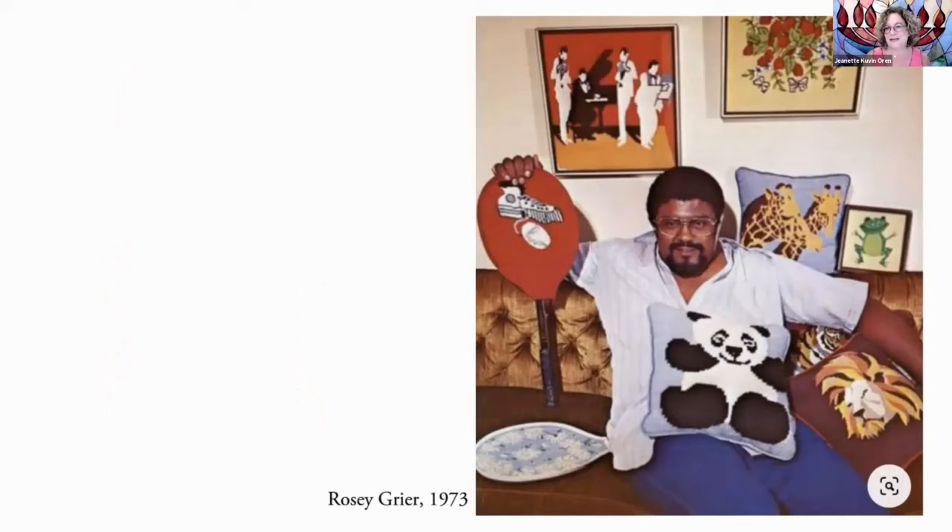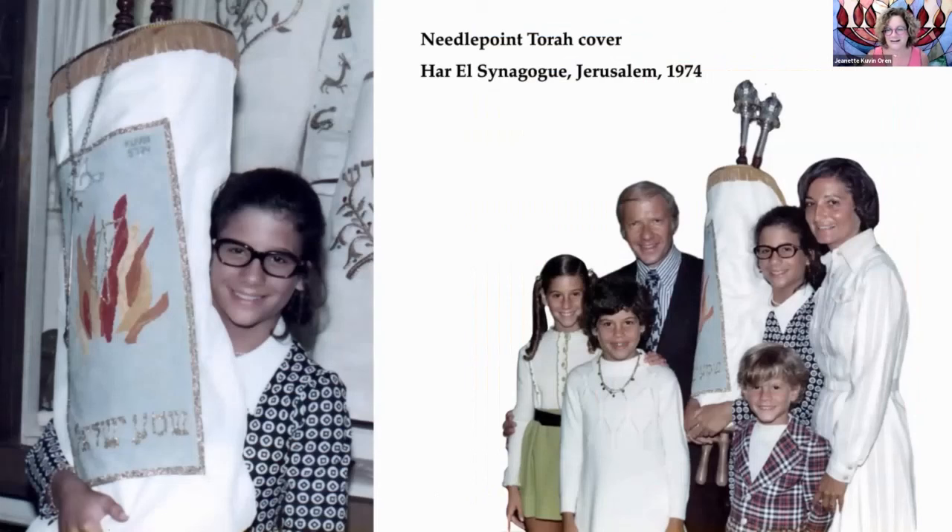In the 1970s, the football player Rosie Greer popularized needlepoint not just for women, but for men too. I remember my mom getting super excited about needlepoint, and it was in part because Rosie Greer made it so popular. He wrote a book on needlepoint for men. In 1974, my mom asked me — I love to paint — to paint a canvas and make this Torah cover. I painted the canvas and my mom did the needlepointing, and then we donated it to the synagogue in Jerusalem where I had my bat mitzvah, Har El Synagogue.